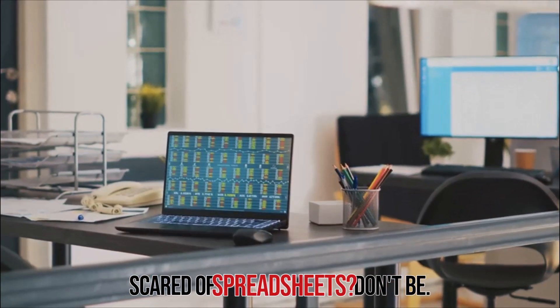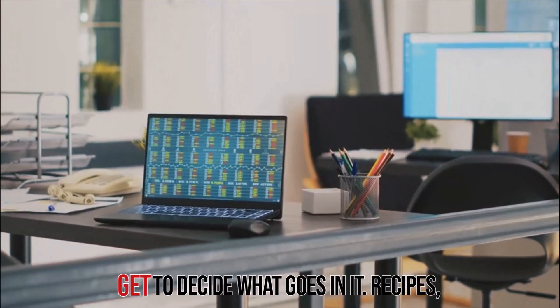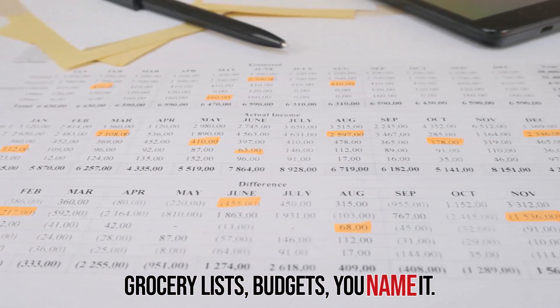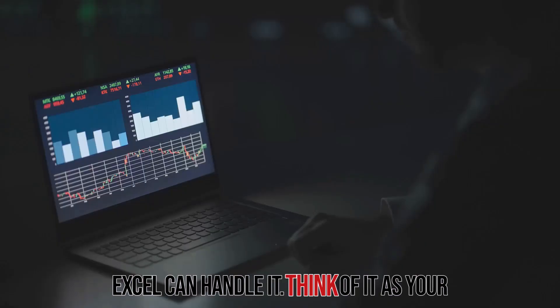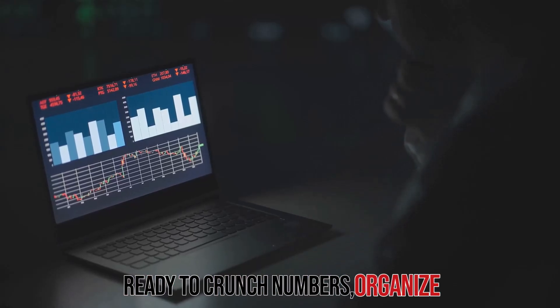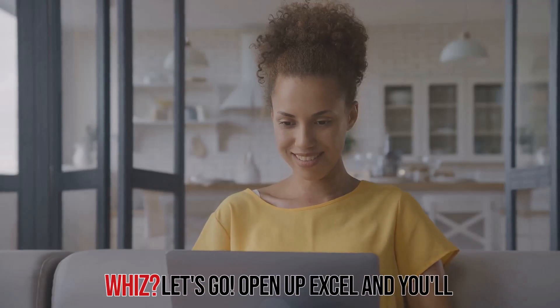Scared of spreadsheets? Don't be. Excel is like a big blank cookbook — you get to decide what goes in it. Recipes, grocery lists, budgets — you name it, Excel can handle it. Think of it as your own personalized assistant, always ready to crunch numbers, organize data, and even create beautiful charts. Ready to become an Excel whiz? Let's go.